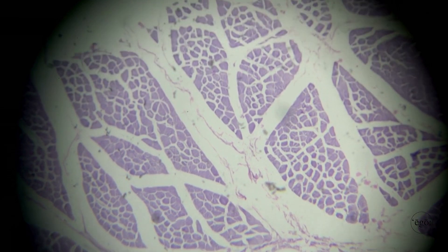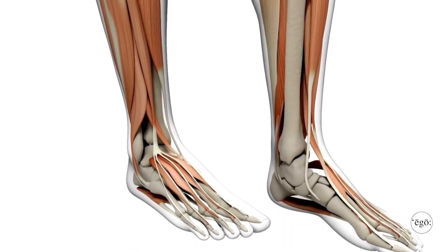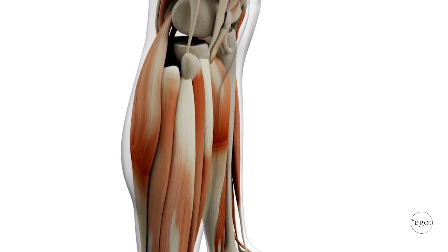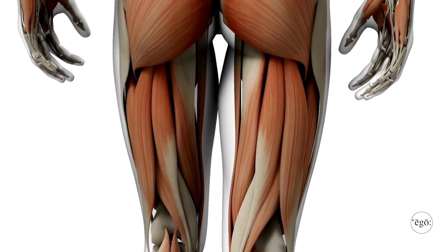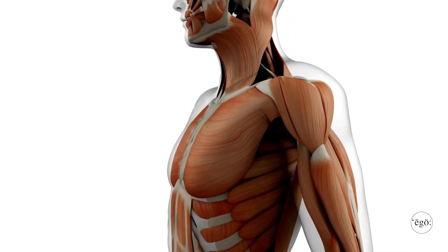Skeletal muscle is a big target of MOTS-C because skeletal muscle has a lot of different nuclei inside. With this exercise-induced peptide acting on the skeletal muscle, it helps to make it stronger and more fit. It also helps to promote fat loss and enhances muscle glucose uptake.